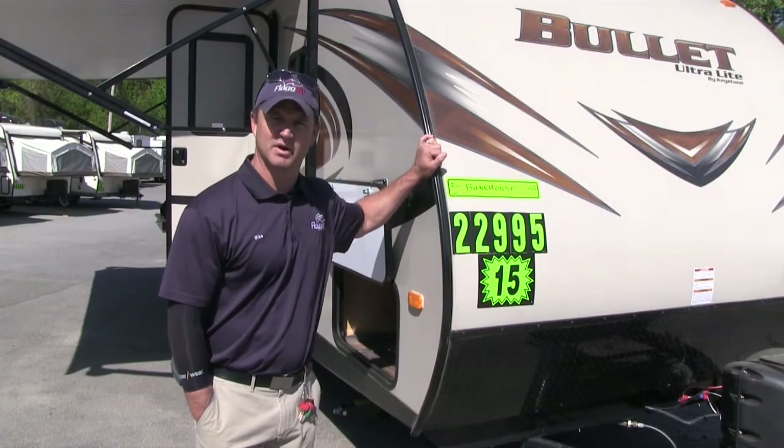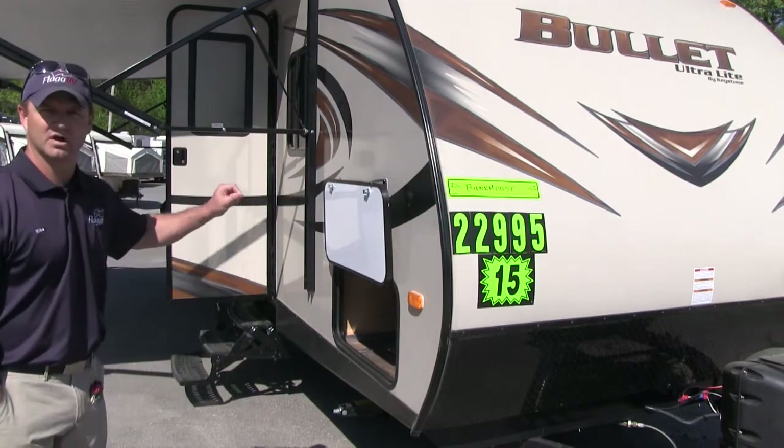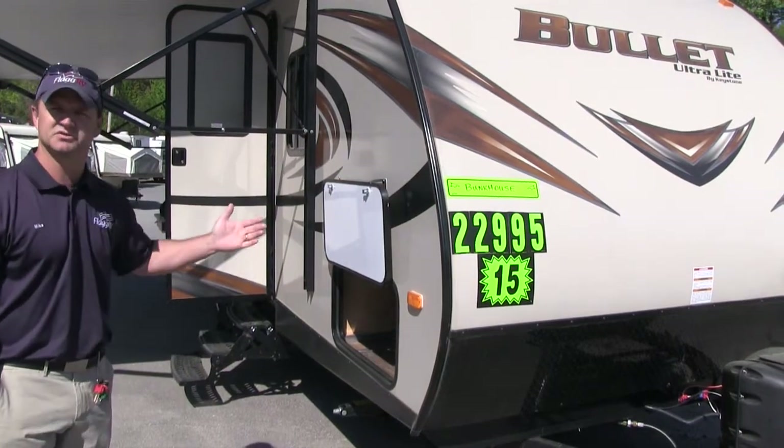The Bullitt 243 model is a bunkhouse. It's aerodynamic in the front. It's only 4,400 pounds, so you can tow it with your small SUV.